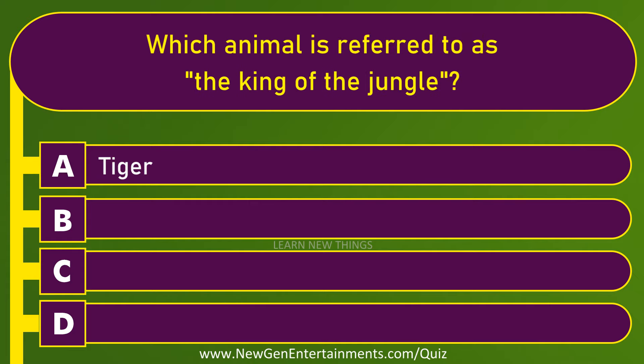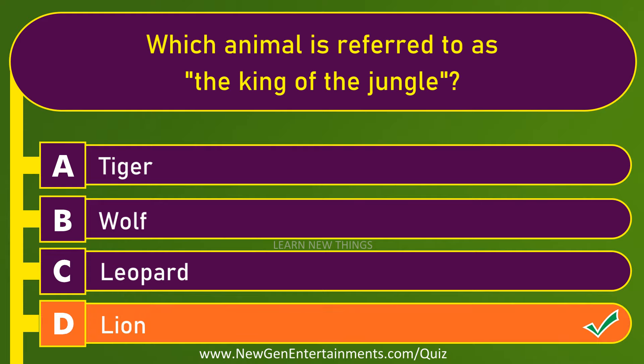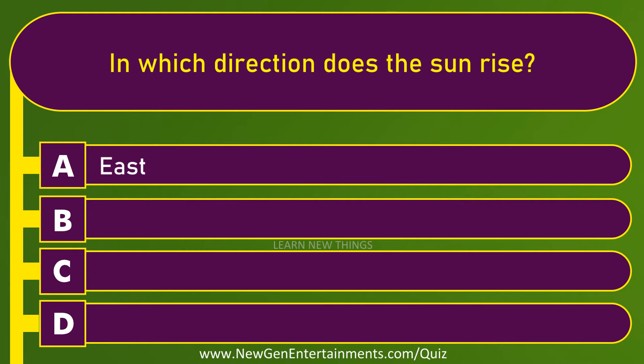Which animal is referred to as the king of the jungle? Lion. In which direction does the sun rise? East.